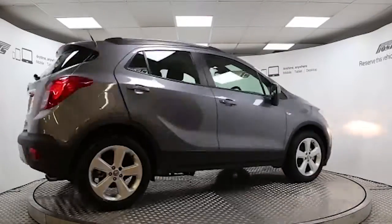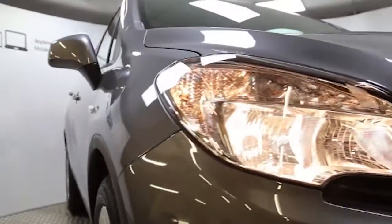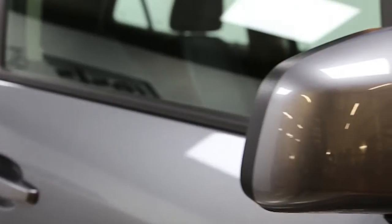Here we have a 2013 registered 5-door Vauxhall Mokka Turbo Exclusive with a 1.4-litre manual transmission petrol engine. The car is finished in satin steel grey and has done just over 400 miles.